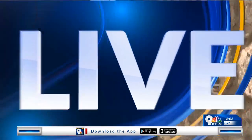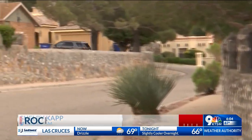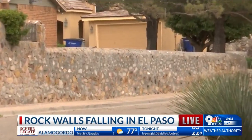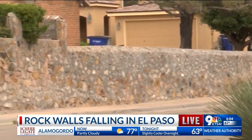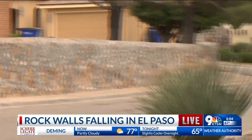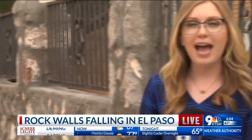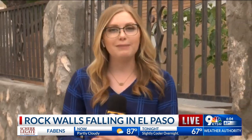He's saying retaining walls are more commonly falling down than just walls like these that surround homes on flat ground. We're standing in a neighborhood here in West El Paso, and you can see how many of these streets have rock walls surrounding these homes. Avila tells me that's because this is very common in El Paso — they use the rock from the Franklin Mountains, as they do not have as much wood readily available in this area.